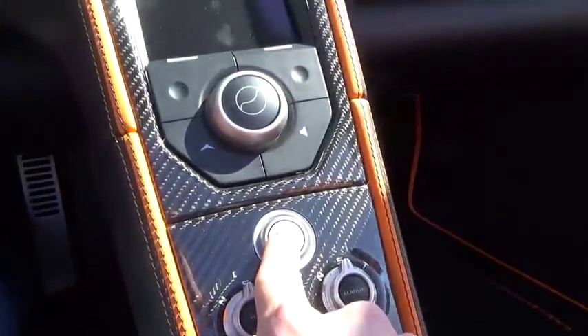They're quite hard to get into. I kind of got used to it with Schmee 150's car. So what you do is you put your foot on the brake and press the engine start button.